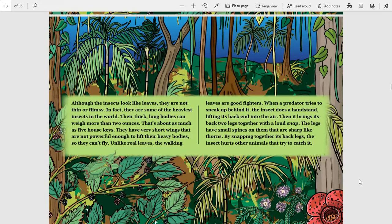Unlike real leaves, the walking leaves are good fighters. When a predator tries to sneak up behind it, the insect does a handstand, lifting its back end into the air. Then it brings its back two legs together with a loud snap. The legs have small spines on them that are sharp like thorns. By snapping together its back legs, the insect hurts other animals that try to catch it.